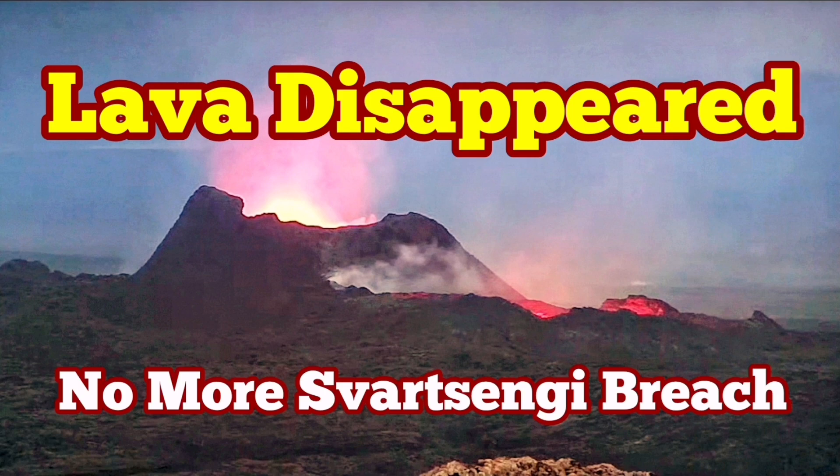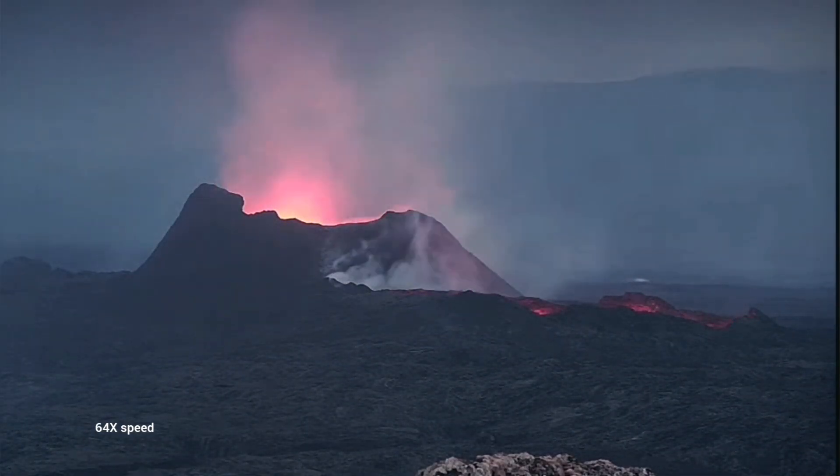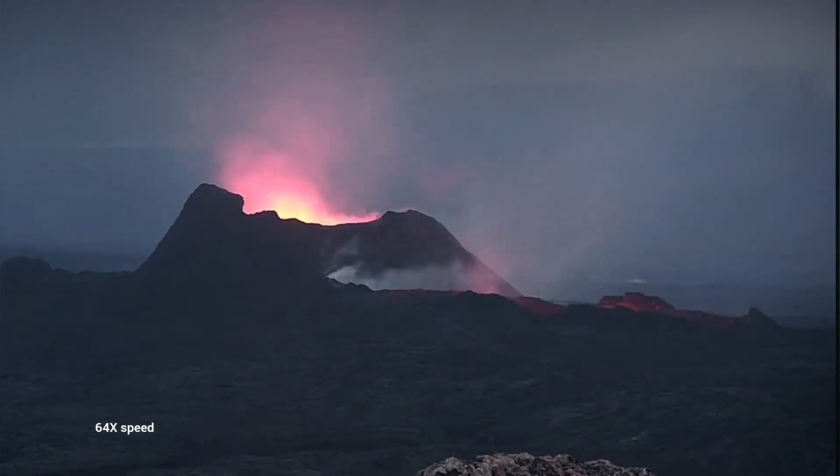The lava flow, which was flowing in both directions — south and north from the K1 crater — seems to have now disappeared or is not easily visible. You can see that the lava lake is empty. We just see the glow of something at the depth of it, but nothing more than that.